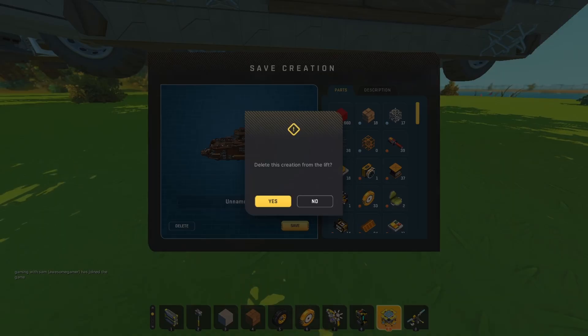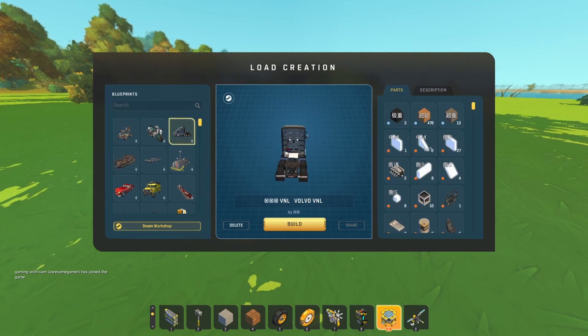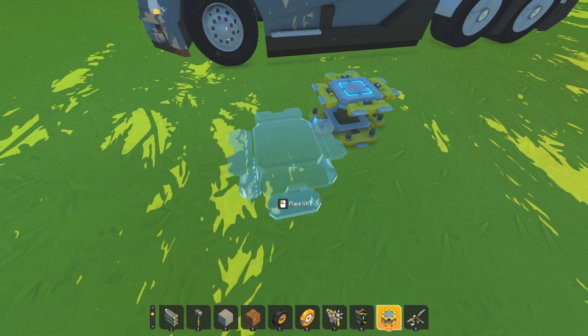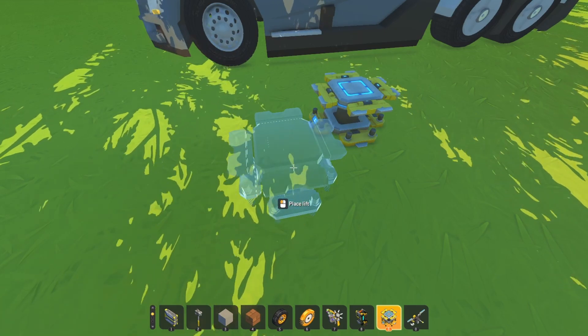Okay, next. Up next, we have Volvo VNL 2024 by Naja.